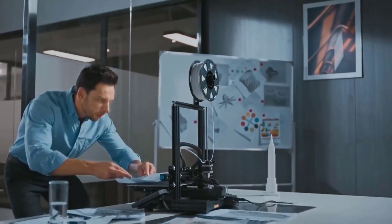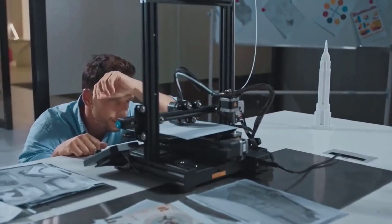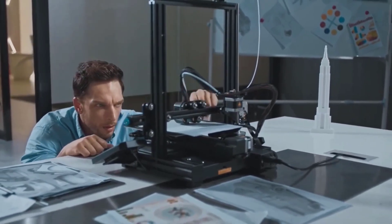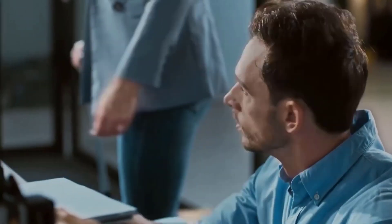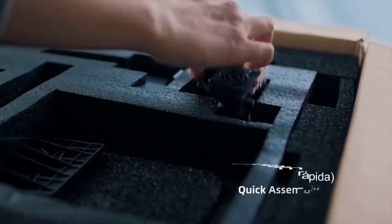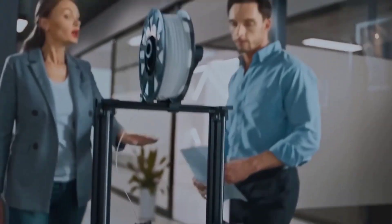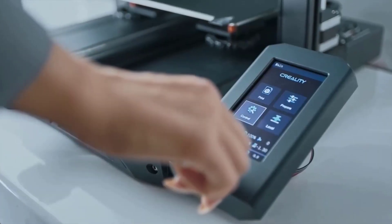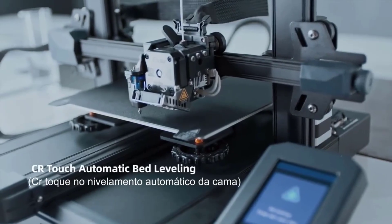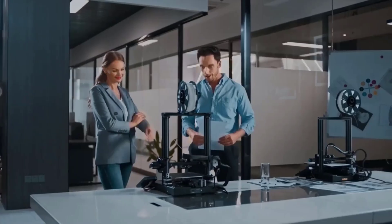Number 1. The Creality Ender 3 series — including the Ender 3 V2, Ender 3 S1, Ender 3 S1 Pro, and Ender 3 S1 Plus — is an FDM 3D printer popular for its affordability, ease of use, and wide range of features. It is a self-assemble printer kit, but the assembly process is relatively simple and there are many resources available, such as online tutorials and videos. Here are some of its key features.